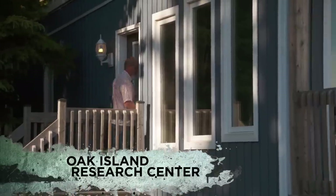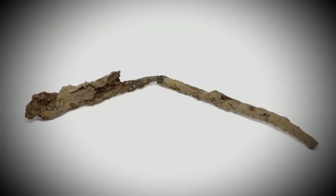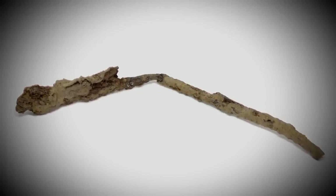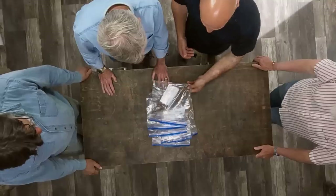Later that afternoon, Rick Lagina, Craig Tester, and Jack Begley welcome blacksmithing expert Carmen Legg at the research center. He has returned to Oak Island to give his analysis of the believed scythe and other metal objects recently discovered on lot 32. Gary and I have already recovered a lot of iron objects from lot 32, and these are just some of the odd objects that we hoped you could identify for us.